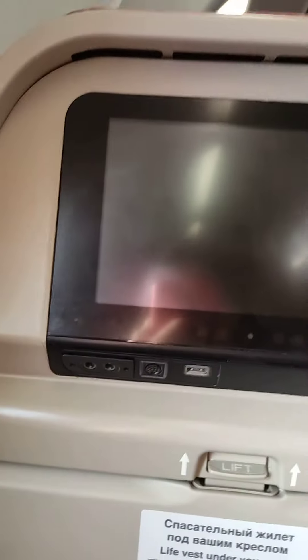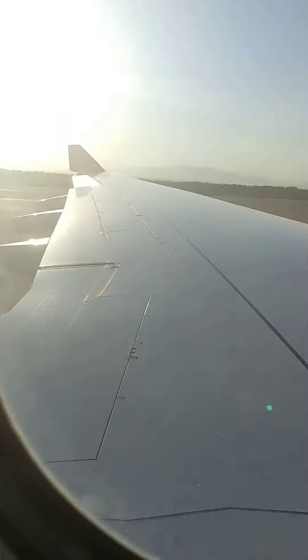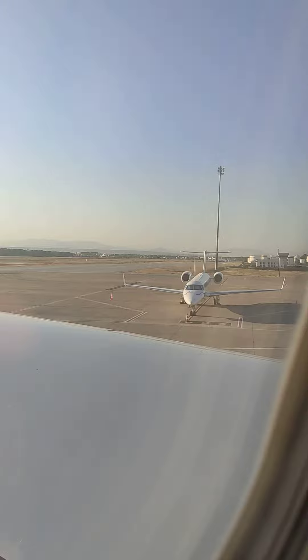I'm flying for the first time, and I'm going to have a screen. The seats are very comfortable. I'm sitting on the left side of the wing, and today we're going to do some plane spotting.